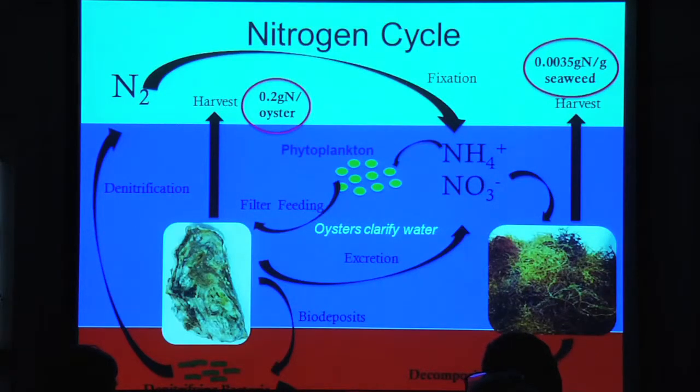Going back to high school chemistry, we can look at the nitrogen cycle and how oysters and seaweed really provide valuable ecosystem services. If you've got nitrogen flowing into our estuaries — either as ammonia (NH4+) or nitrate (NO3) — that becomes food for phytoplankton. Oysters filter the phytoplankton and turn it into food, taking that nitrogen into their tissues. Nitrogen is a building block of protein, so as these oysters grow they're sequestering nitrogen. We take the oysters out of the water and consume them, and that's how the nitrogen is removed with shellfish.